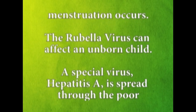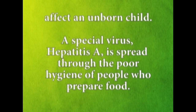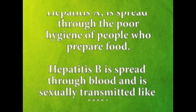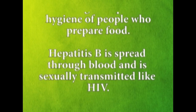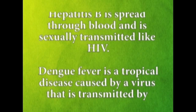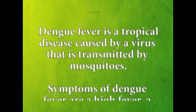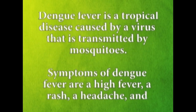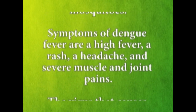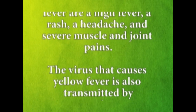Hepatitis A is spread through the poor hygiene of people who prepare food. Hepatitis B is spread through blood and is sexually transmitted, like HIV. Dengue fever is a tropical disease caused by a virus that is transmitted by mosquitoes. Symptoms of dengue fever are a high fever, a rash, a headache, and severe muscle and joint pains.